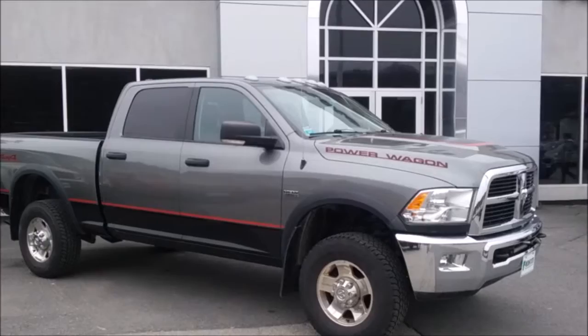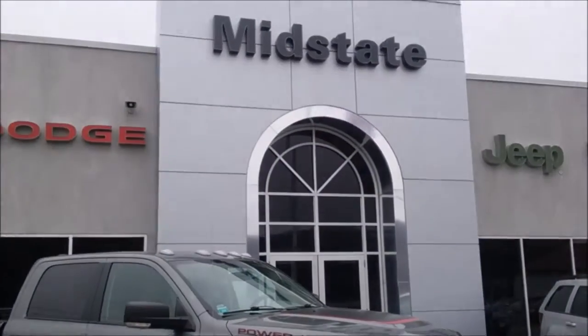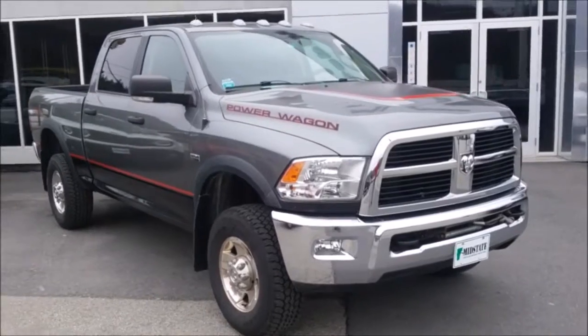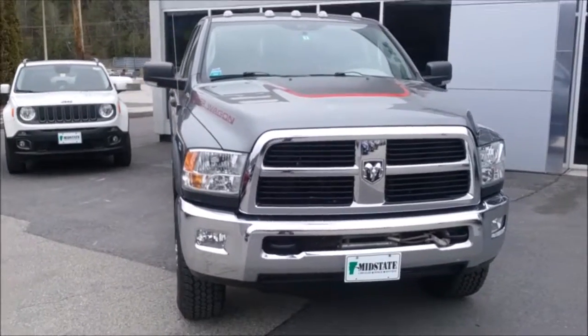I know it looks like a new truck, but it's actually a 2012 Power Wagon. You can find it right here at Mid-State Dodge. Don't miss out on this one — it won't last long, because the new ones hardly stay on the lot for more than 10 minutes. Come on in and experience this 2012 Power Wagon.